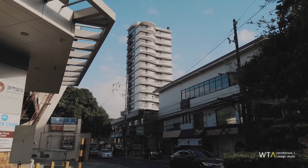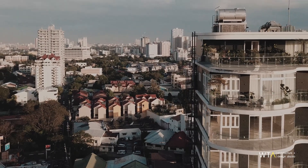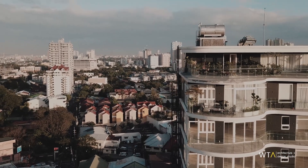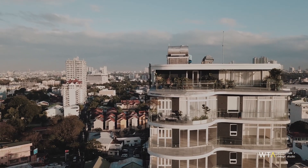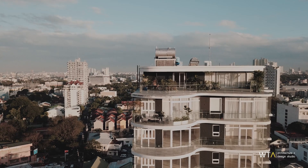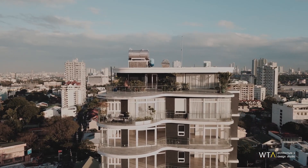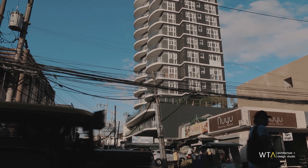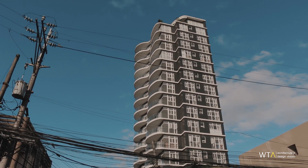There's always this struggle between space and density. And if you look around San Juan, there's this prevalence of townhouse developments, and you end up with blank walls all through the streets. What I really felt was very important was: how do we break this? How do we make people turn away from fencing off their homes, and how do we make an organic taste like Little Baguio grow more and more?